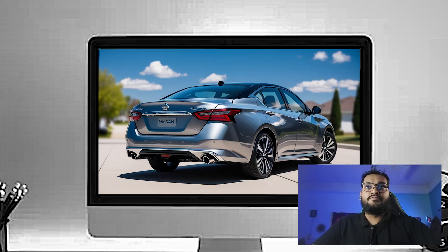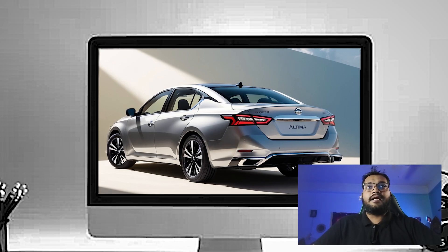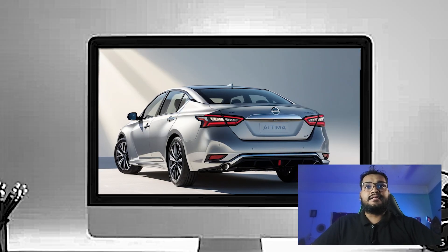The LED headlights are sleeker than before, with a slim angular design that gives the front end a sharp, confident look. Plus, the daytime running lights wrap around, creating a distinctive light signature that's instantly recognisable.